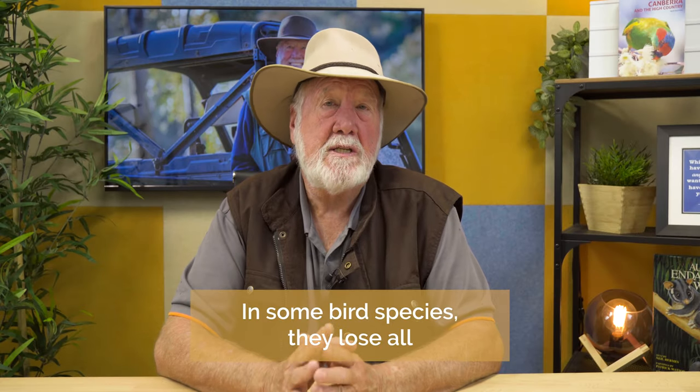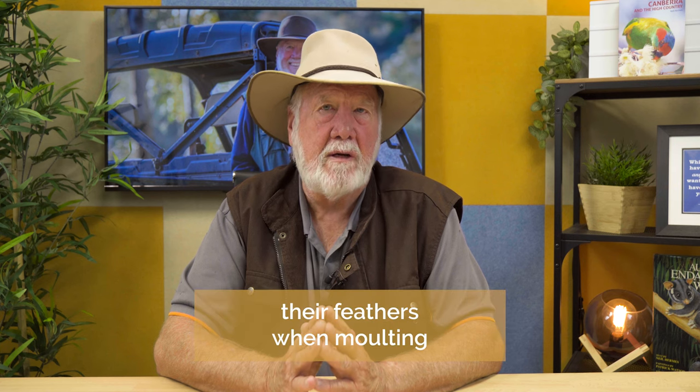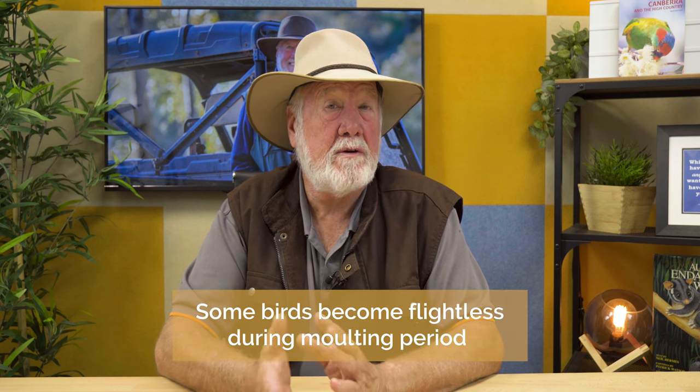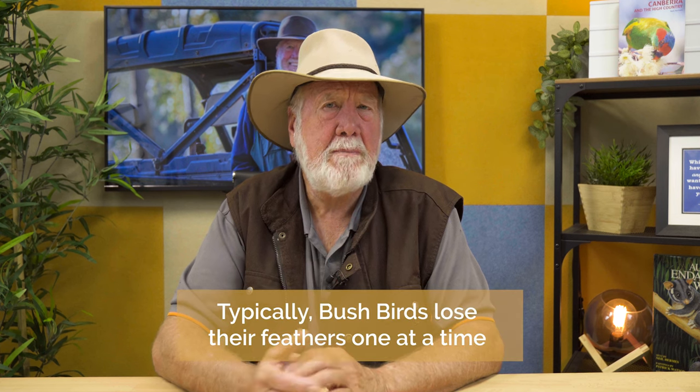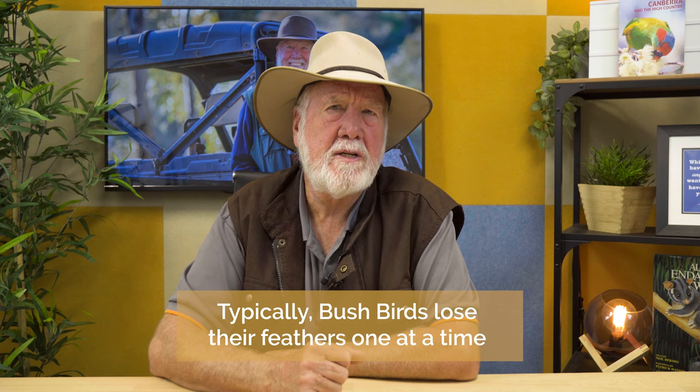In some species, all the feathers drop out at the same time and the birds have to regrow their feathers all in one hit, becoming flightless during that period. There are a number of species of ducks that can't fly at all when they're going through their molt, and they're very vulnerable to predators — they become very secretive. But typically, most of our bush birds will lose their feathers one at a time, and so over a period of weeks they can grow a new set of feathers in their winter plumage. In the case of our fairy wrens, the males will lose their blue colour and go into a brown or patchy colour over winter.